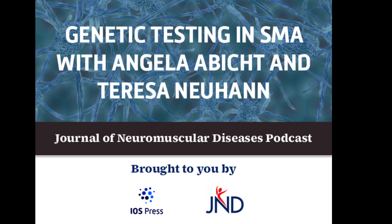Hi everyone, and welcome to the second episode of the podcast for the Journal of Neuromuscular Diseases. I'm Grace McMacken, I'm a trainee neurologist, and today I am delighted to be welcoming two experts to discuss their latest research in the field of 5Q spinal muscular atrophy. I have with me today Professor Angela Abbott, who is a clinical geneticist and a neuromuscular expert at the Medical Genetics Centre in Munich and the Friedrich Baer Institute at the Department of Neurology in Munich. And I'm also really pleased to welcome her colleague, Dr. Theresa Neuhan, who is a clinical geneticist at the Medical Genetics Centre in Munich.